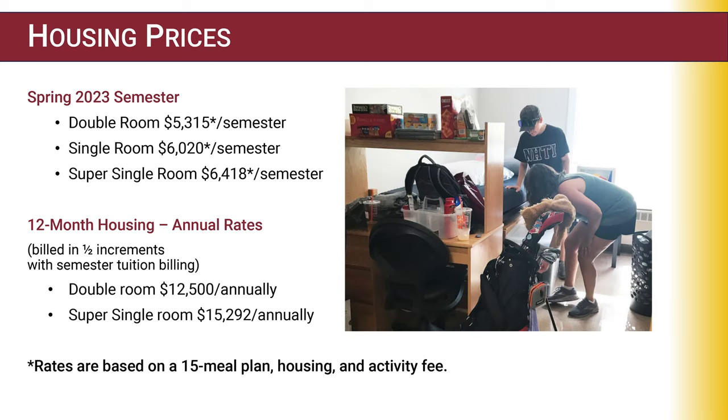Housing prices for spring 2023: a double room is $5,315 a semester, a single room is $6,020 a semester, and a super single is $6,418 a semester. For 12-month housing, a double room is $12,500 a year and a super single is $15,292 a year. All rates mentioned are based on a 15-meal plan, housing, and activity fee.